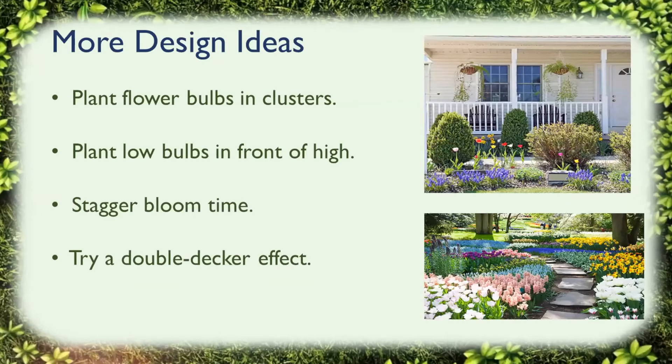Some more design ideas for flower bulbs: you can plant flower bulbs in clusters, plant low bulbs in front of high bulbs, stagger the bloom time, or try a double-decker effect.